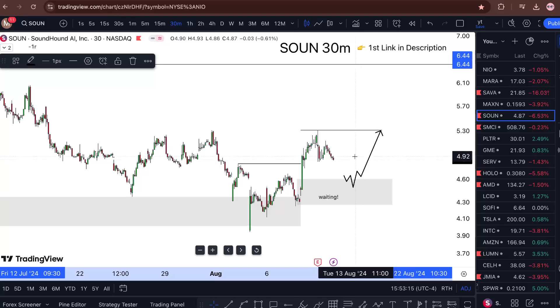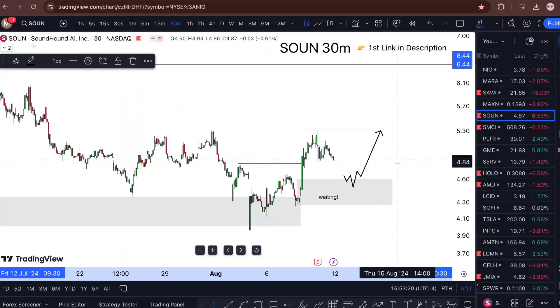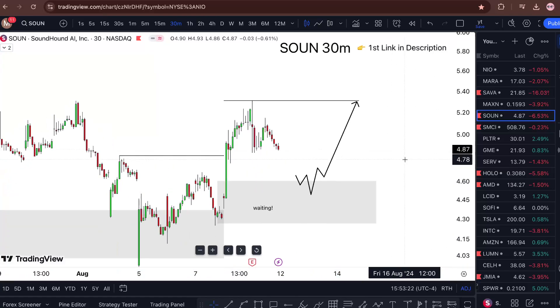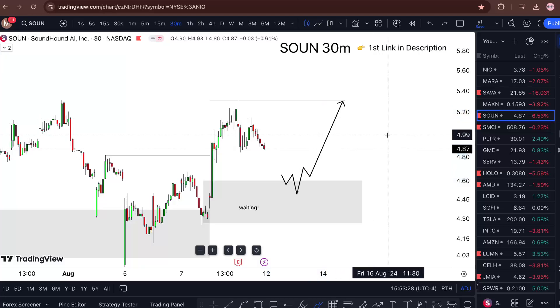A few things need to happen — I'm not just going to buy randomly. For context, the strategy I'm using has previously delivered thousands of accurate predictions and I've documented everything. What I really want to see is the price pull back inside my zone, give me a double break, and only then I'll take it higher.